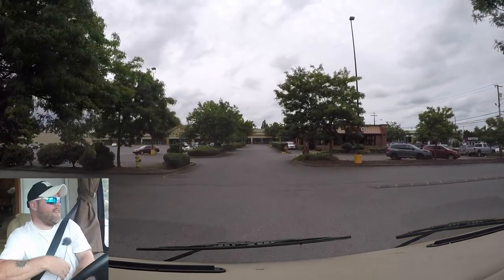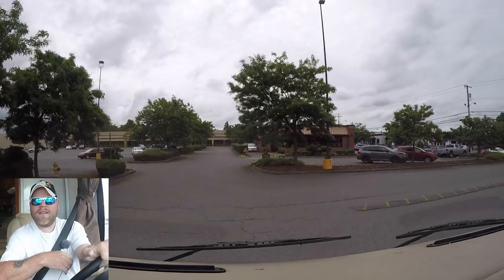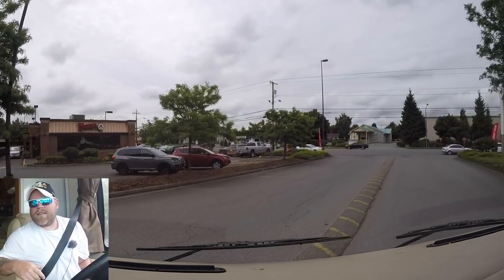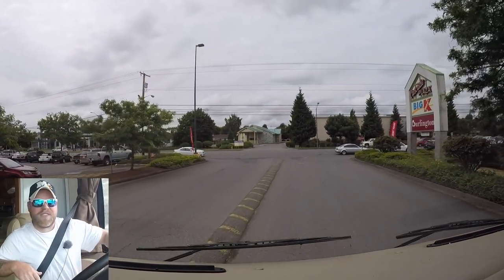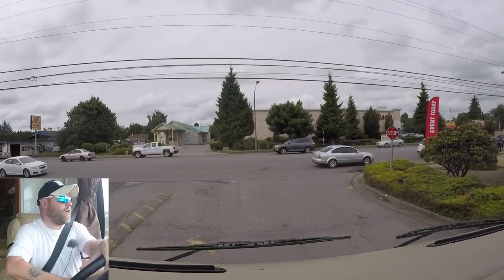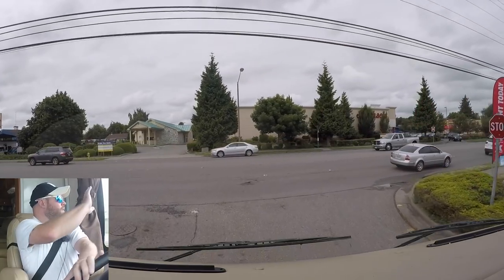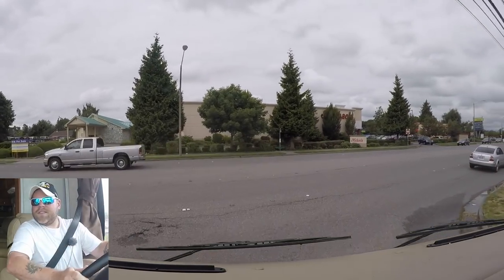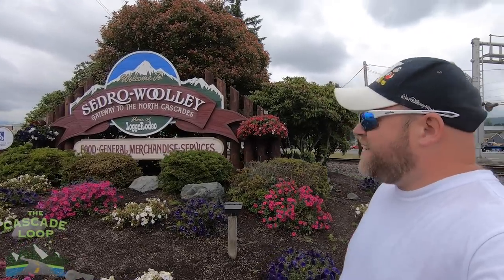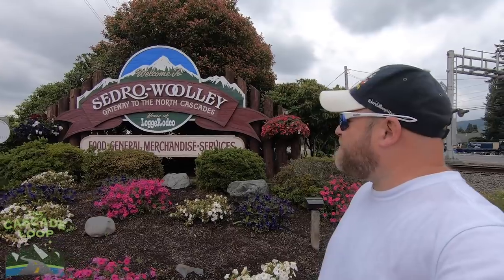Back on the Cascade Highway, also called Highway 20. About 15 miles east of here there's a DNR campground that I want to look at real quick. So we'll go check out this campground down the road. And here we are in Sedro-Woolley — what a funny name for a city, right? Sedro-Woolley. I really like that.